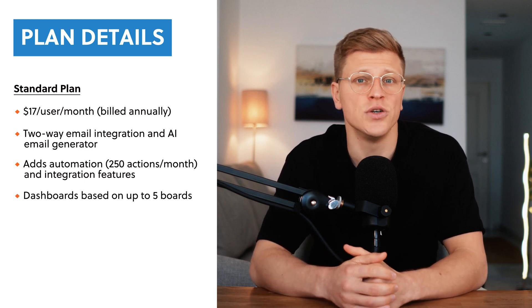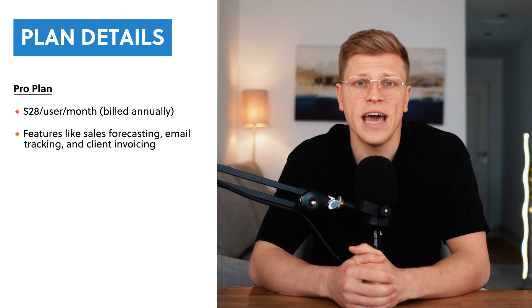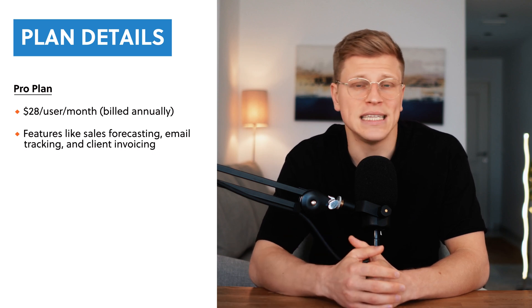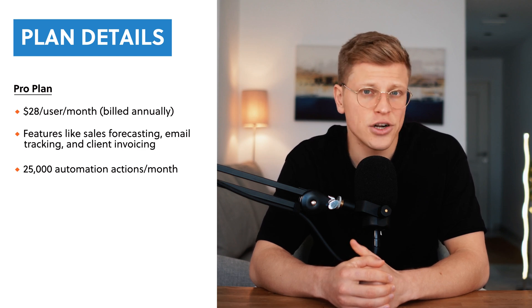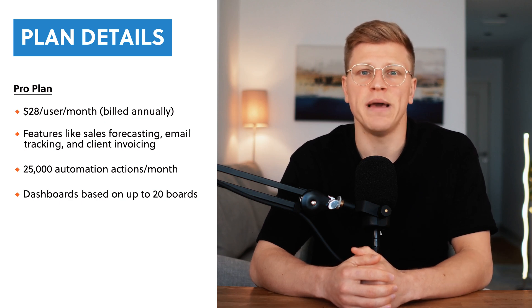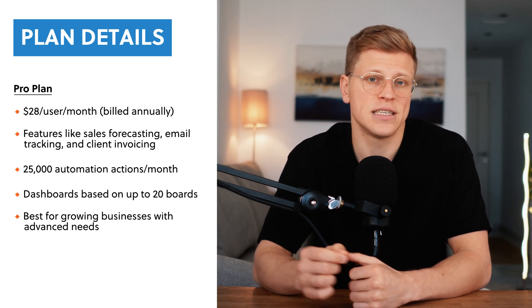You can also create dashboards based on up to five boards, giving you a better overview of your projects. The Pro Plan is the most popular option, costing $28 per user per month, billed annually. This plan is perfect if you're managing a lot of deals or need insights into your sales process. You get everything from the standard plan, plus features for sales forecasting, tracking emails, and automating follow-ups. It also lets you send mass emails in sync with Google Calendar, and includes a tool for creating quotes and invoices. The Pro Plan gives you 25,000 automation integration actions per month and allows dashboards based on up to 20 boards.